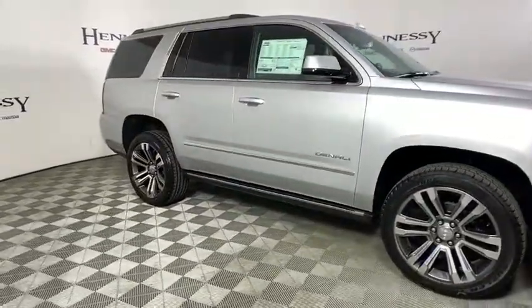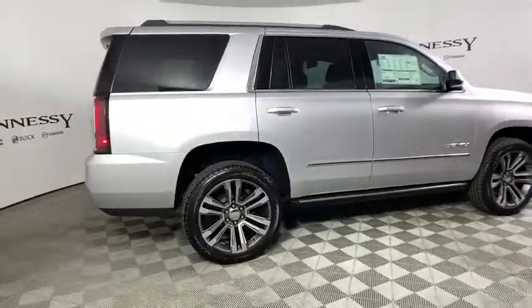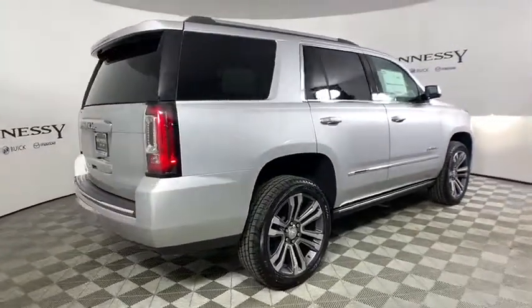Boasting a Vortec engine with active fuel management and flex fuel, Yukon is agile and capable. This vehicle has less than 100 miles.